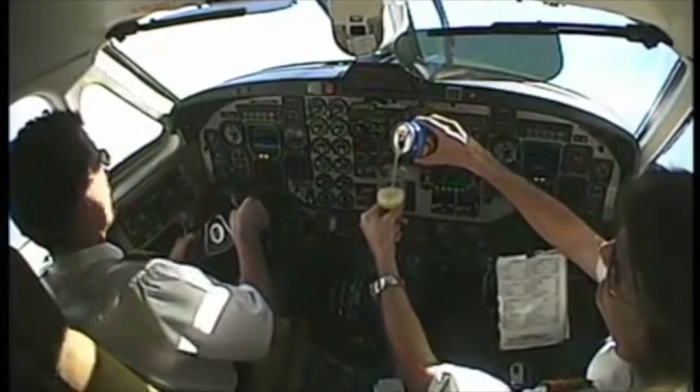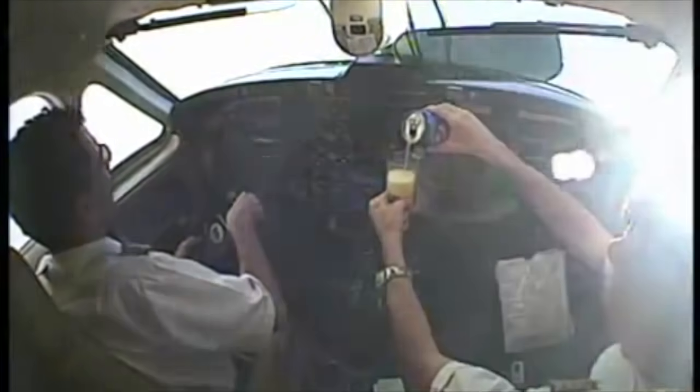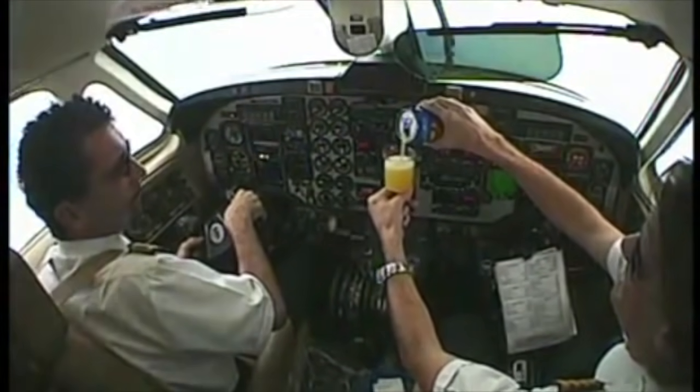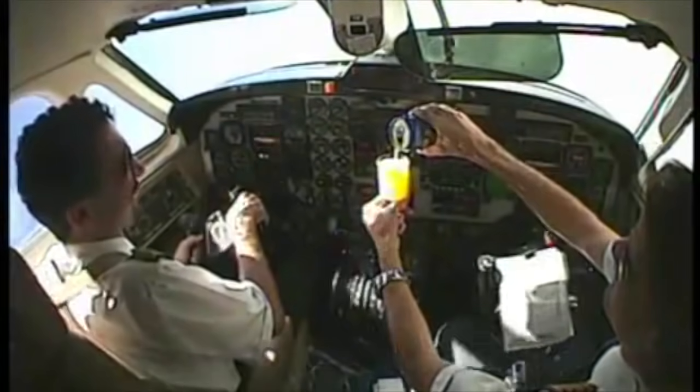Here's a good example of how our senses can be fooled. Notice they're pouring a Coke here, but if you look outside the windshield, this plane is doing a 360-degree barrel roll during this process. That's just one of many examples of how our senses can be fooled based on the forces that act on us.